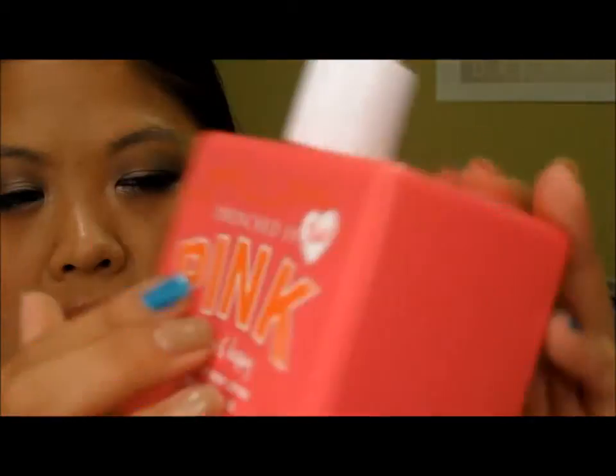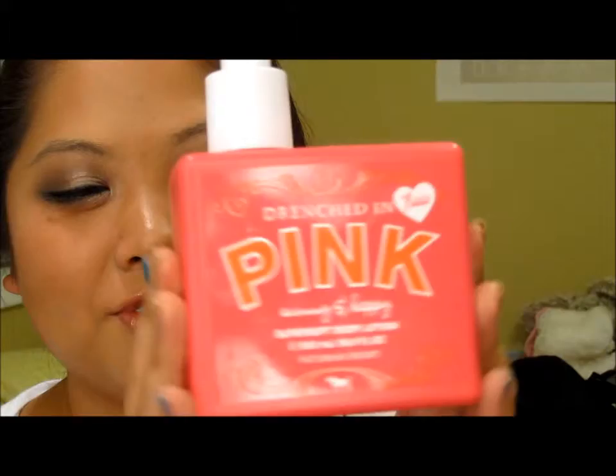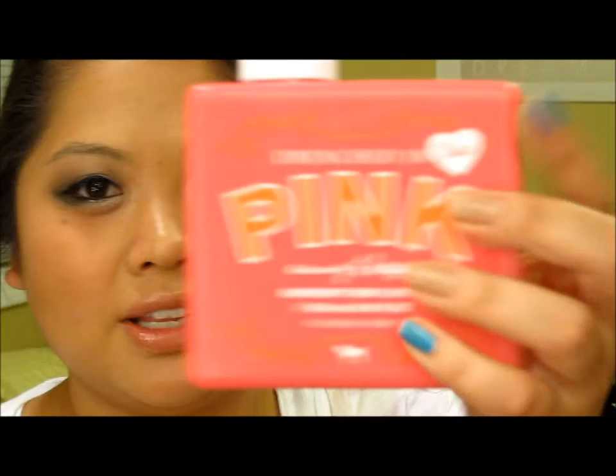Next will be makeup and beauty related items. The first thing is from Victoria's Secret — I picked up this Pink Sunny and Happy Body Lotion. It was $12 but I got it for about $6 because I had a gift card. I love this smell — it smells so nice, clean, and citrusy.